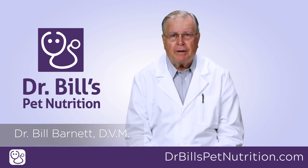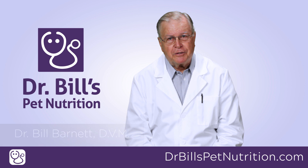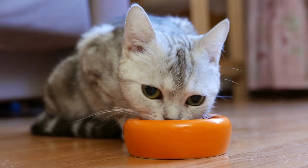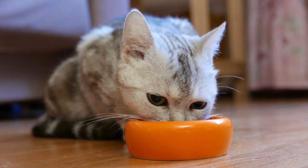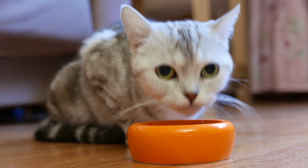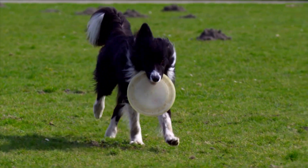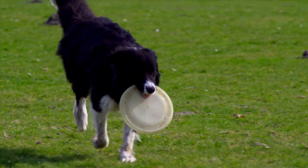Hello, I'm Dr. Bill Barnett. There is a reason why most of our pets do not resemble the champions of Westminster. The majority of today's pet foods only provide maintenance levels of protein, fatty acids, vitamins, and minerals.